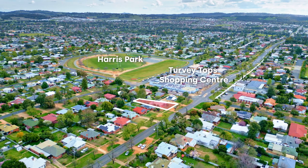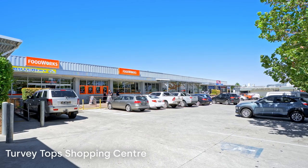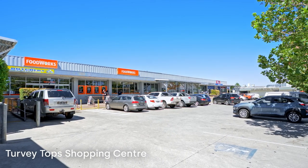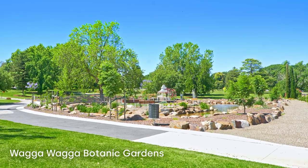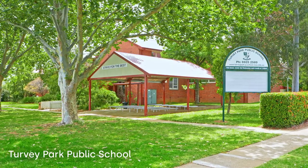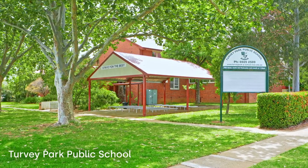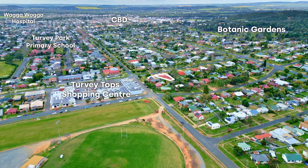Perfectly located for investment, you're close to the Turvey Park shopping centre; botanical gardens and other key facilities are only a short walking distance. All this close to transport and still only a few minutes' drive to the CBD of Wagga Wagga.